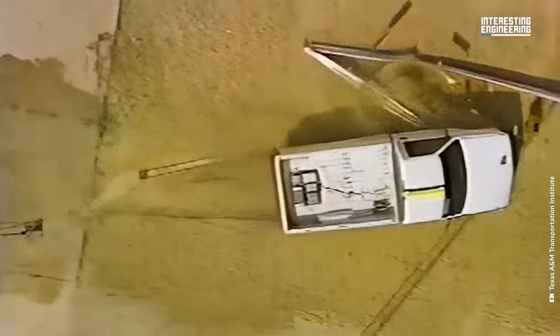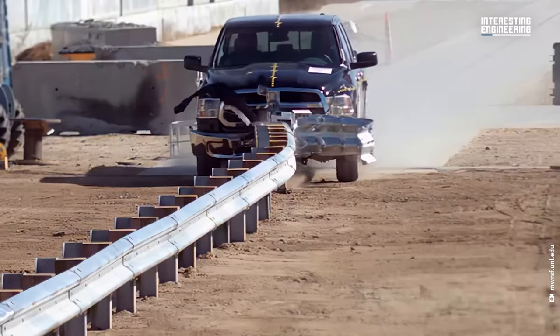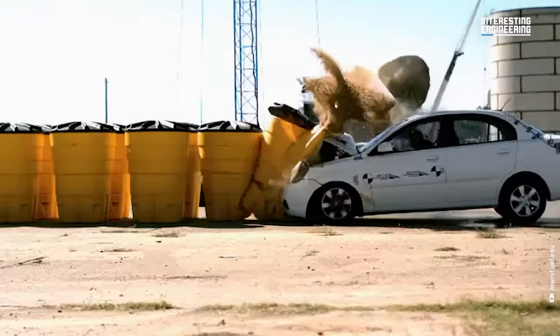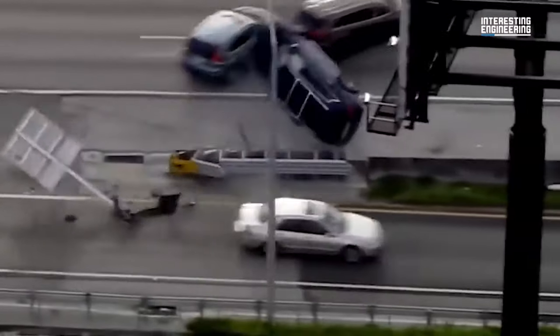United States road barriers have been improved since the 60s. Each year they're tested multiple times with a variety of vehicles to ensure they're staying up to date and to help brainstorm ideas for new designs. Road barriers exist to prevent drivers from getting off the road and driving into dangerous fields, buildings, water, and more.